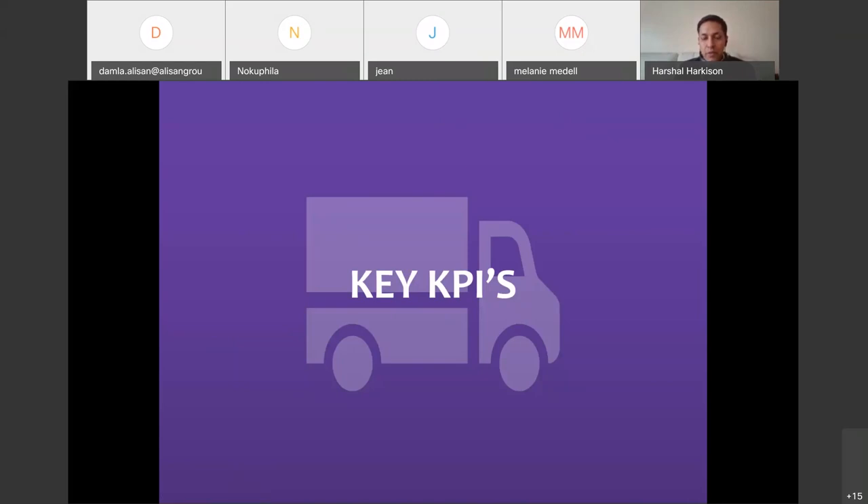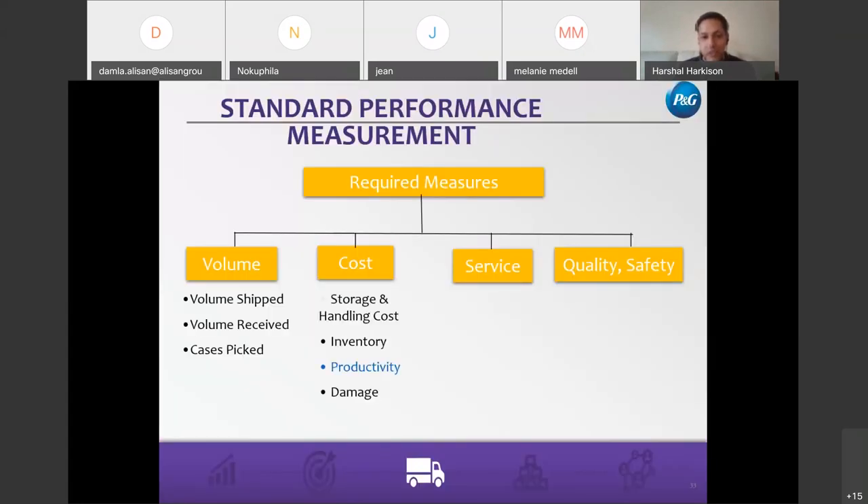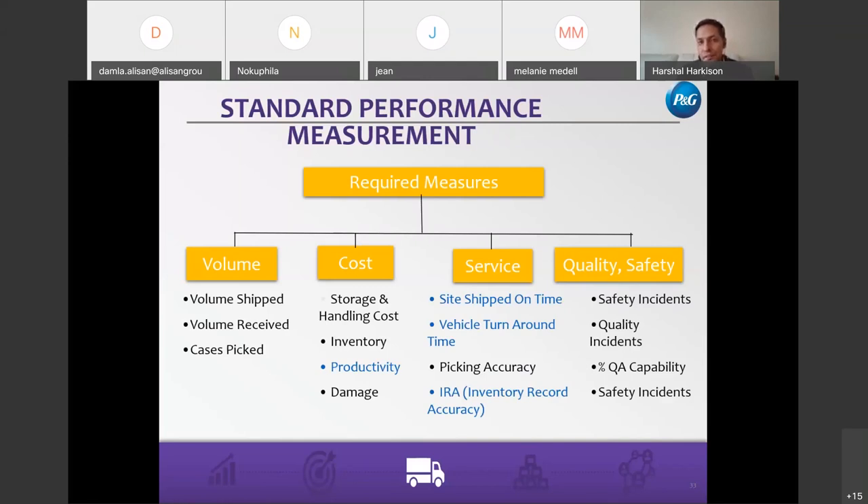As you think about your warehouse or distribution center, there are some key measures critical in any site, independent of its size. These are key matrices that impact your cost, cash, service, quality, and safety. On volume: how many cases do I ship per day, how many cases do I receive, and how many cases am I picking as a full pallet or individual items daily? That's a good indicator of the number of people you need at any one point in time on your site.